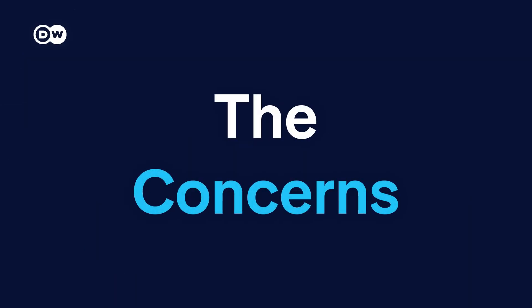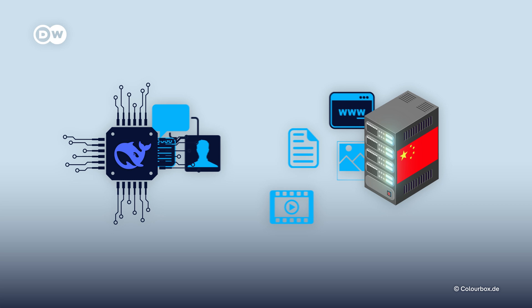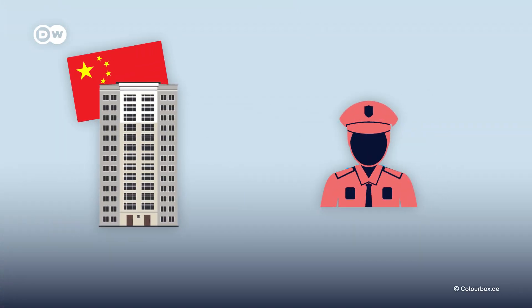So why wait? Well, there are some concerns. DeepSeek collects a lot of data — everything you put in, device info, even data from third parties like Google. All of it is sent to Chinese servers. Chinese companies face few restrictions on handling user data; in fact, they are required by law to share data with authorities if they come knocking.